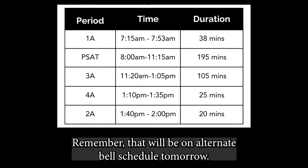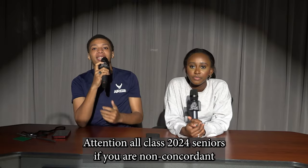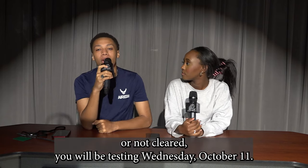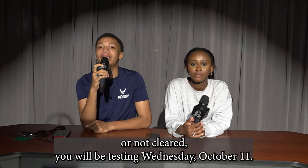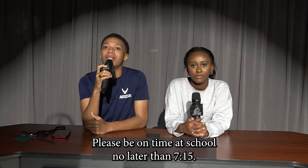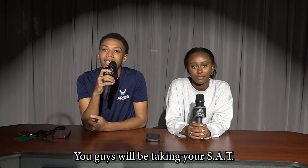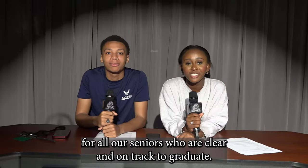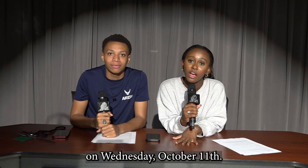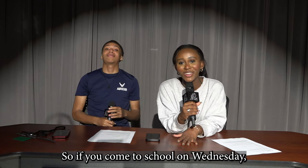Remember that we'll be on an alternate bell schedule tomorrow. As always, bring your computer fully charged. Attention, all Class of 2024 seniors — if you are non-concordant or not cleared, you will be testing Wednesday, October 11th. Please be on time at school, no later than 7:15. You guys will be taking your SAT, so be prepared. For all our seniors who are cleared and on track to graduate, you do not have to take your SAT on Wednesday, October 11th. So if you come to school on Wednesday, you will be sitting in a testing room for the majority of your day.